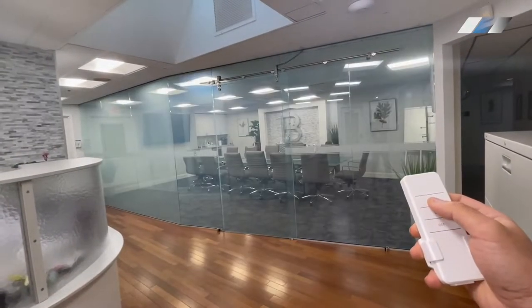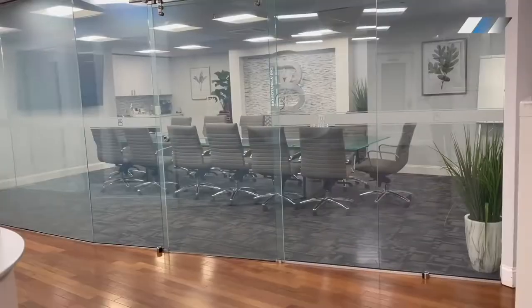Biobotanica was searching for a modern privacy solution for their headquarters in New York. How did Smart Glass Country help?